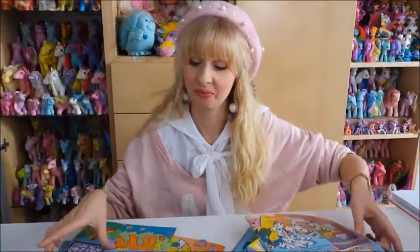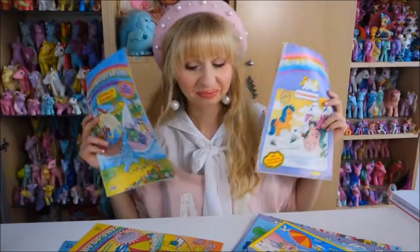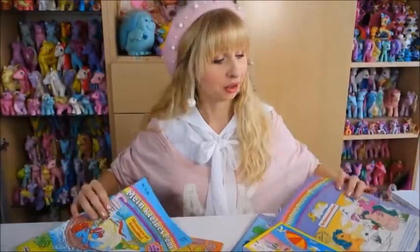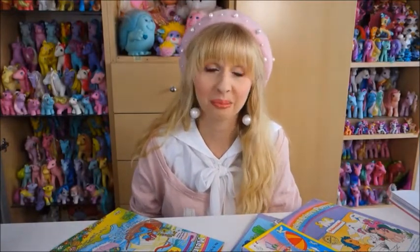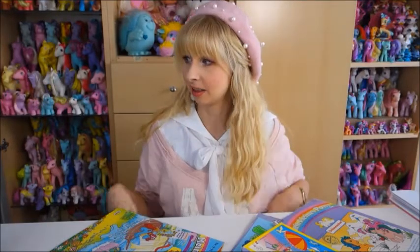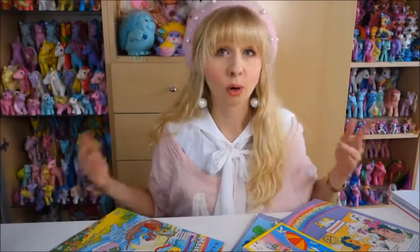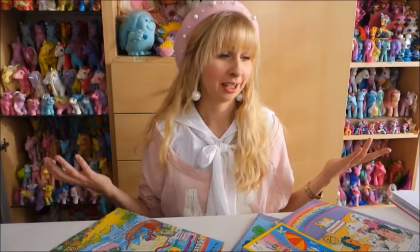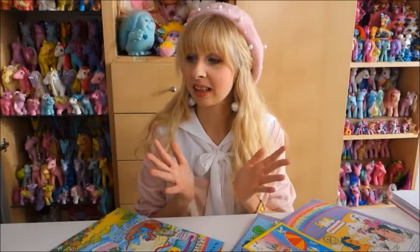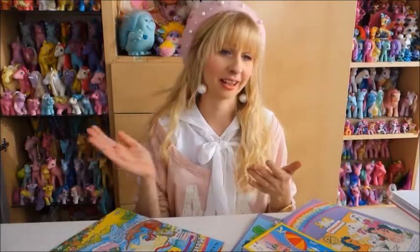Let's talk about My Little Pony magazines. To be quite honest, I didn't know there were My Little Pony magazines for Generation 1 ponies from the 80s and 90s until some months ago. I knew about Generation 4 My Little Pony magazines for Friendship is Magic with comics and everything, but I had never heard of the 80s and 90s ones.